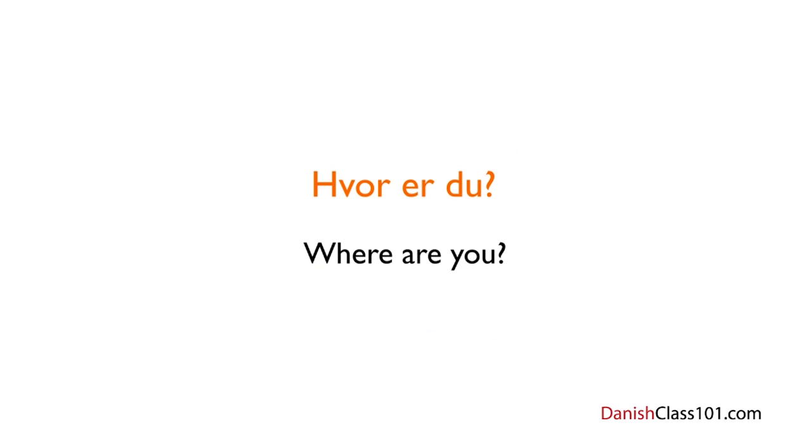Let's break down this question. First, we have hvor, which is the basic translation of 'where' in Danish. Er, which is 'are' — the present tense form of the verb at være, which we already studied. And finally, du — the word for 'you.' So all together: Hvor er du? — Where are you? In Danish, 'where' is translated as hvor. If you want to ask 'Where do you live?' you say: Hvor bor du? As in English, the question word is placed in the first position, then the verb, then the subject.